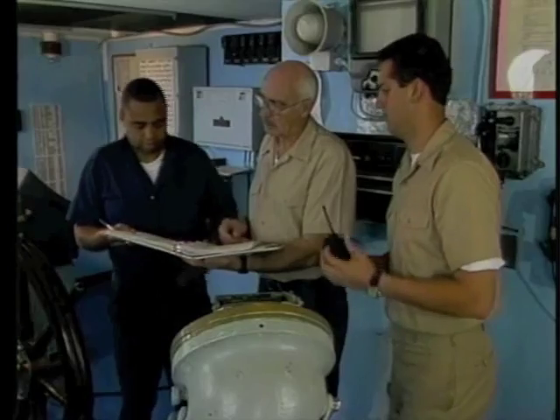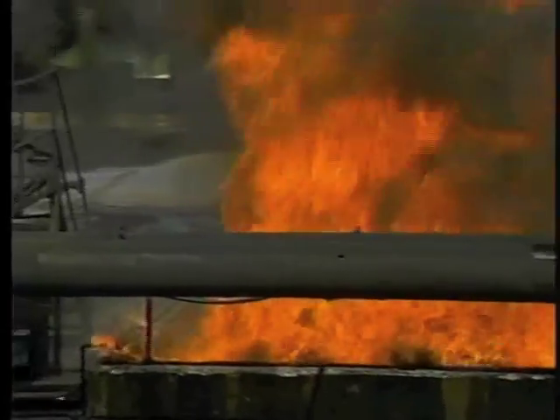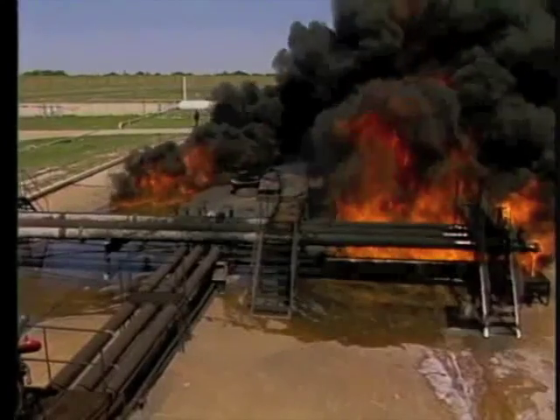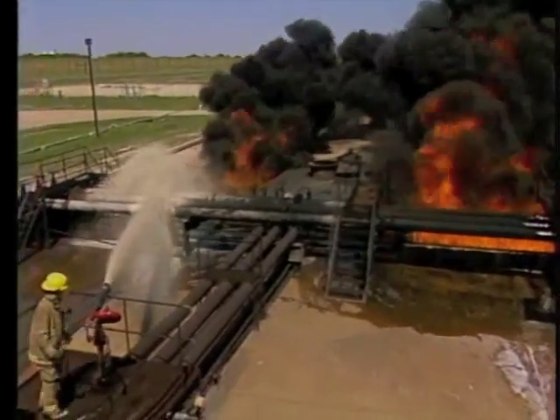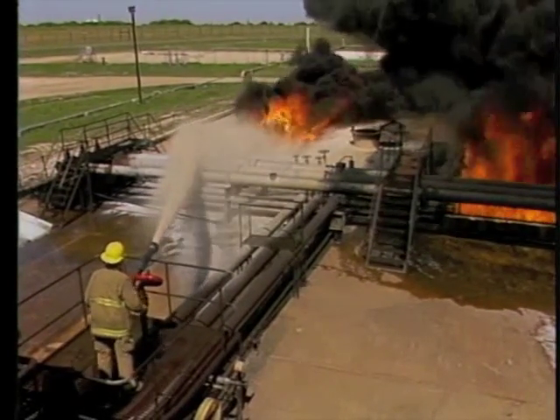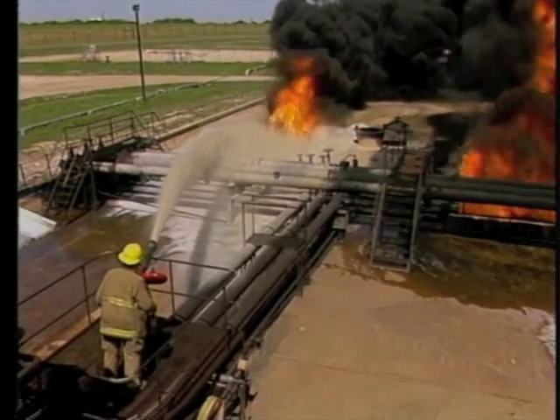He determines his strategy is to mount a highly aggressive offensive using the two thousand gallons of foam concentrate he has available. Having determined the strategy, the tactics must be implemented. Tactics use the resources most effectively and safely — they spell out the details of how to approach and fight the fire.